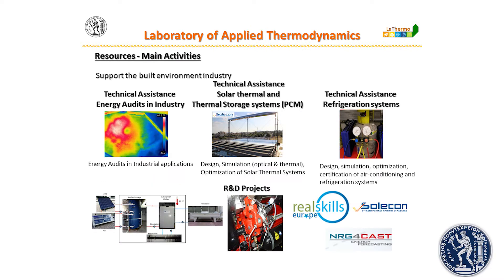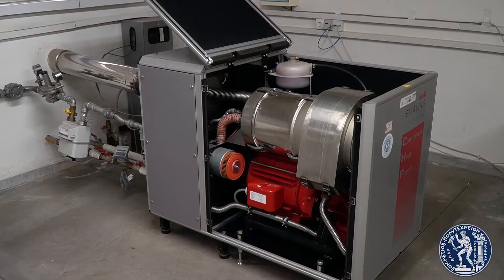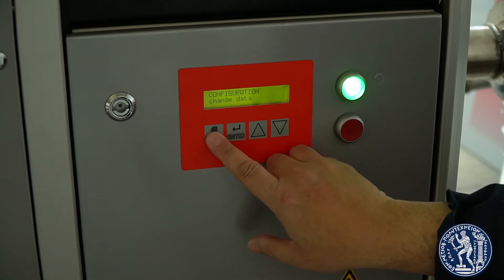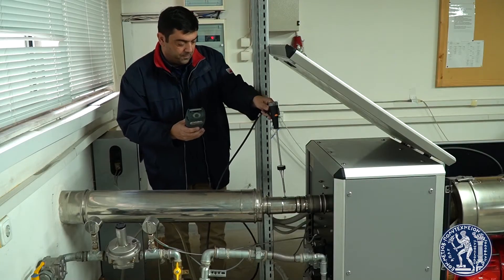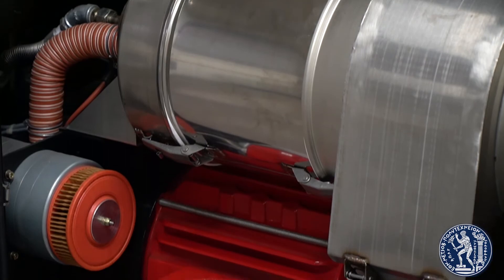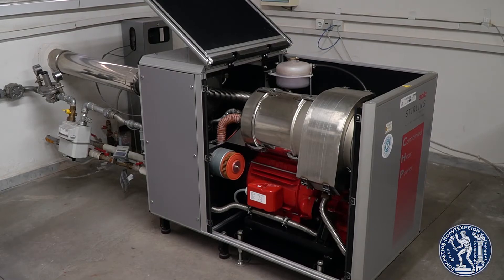Several experimental setups have been constructed and installed in the lab in order to validate the developed codes and to promote research in up-to-date energy fields. The NTUA Laboratory of Applied Thermodynamics is a pioneering institution in the study of thermal and cryo-cooler Stirling engines. Many codes have been developed for thermodynamic analysis, and a Solo 161 Stirling CHP unit is stored in the lab for thermodynamic analysis and optimization. Stirling engines are used for shore applications, especially for electrical power production, for marine locations, in submarines, and in the space industry.